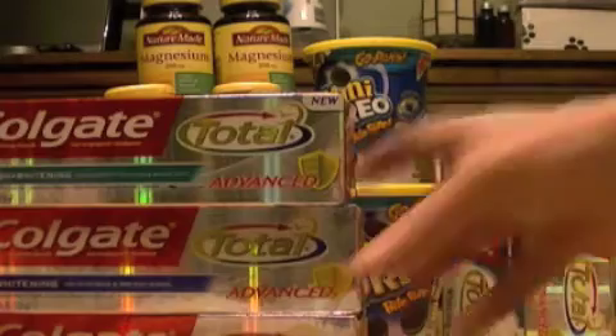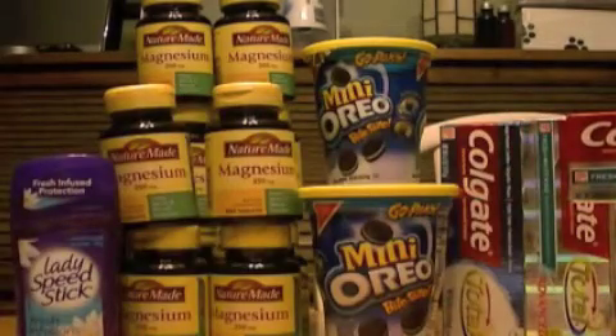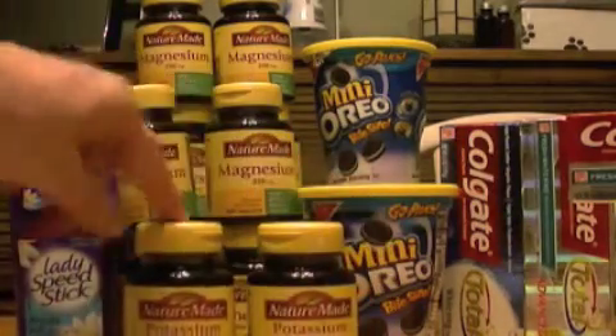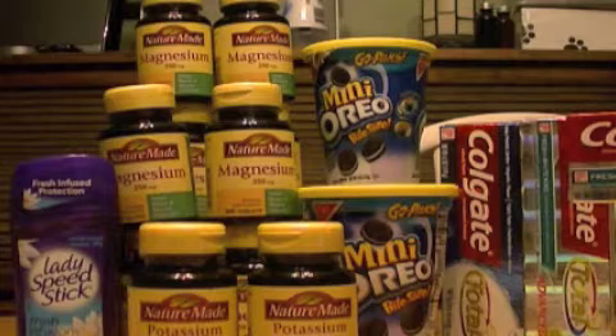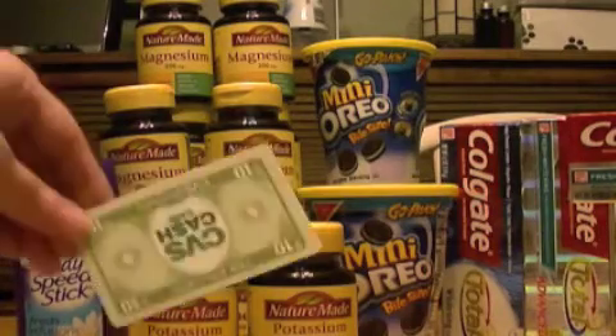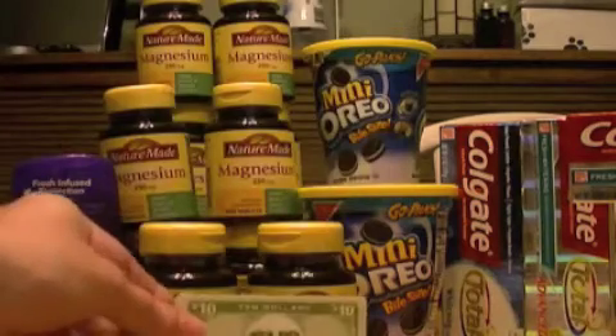I needed $5 more to get the NatureMade gift card deal, so I stopped at the CVS by my house and got two of the potassium at $5.49 each — buy one get one free. That took me over the $30 mark, so I got my $10 cash card.